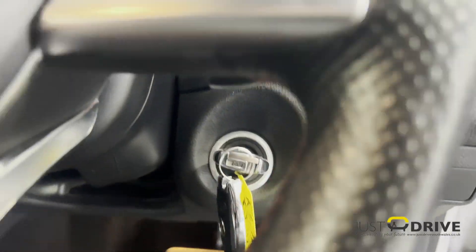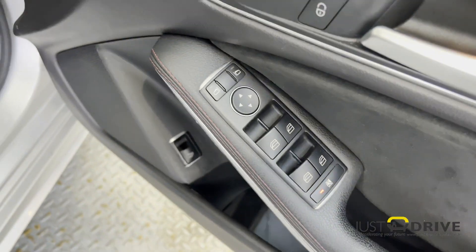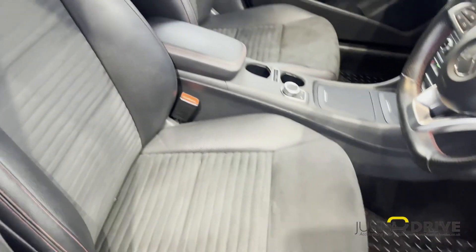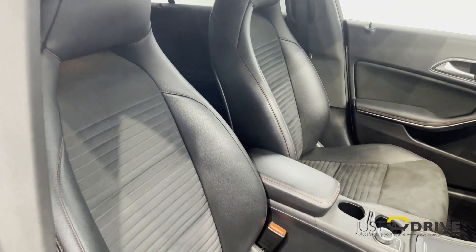Automatic headlights, front and rear Parktronic parking assistance, along with electric windows and mirrors. And some very tasteful Mercedes-Benz illuminated sill plates.